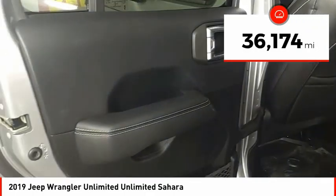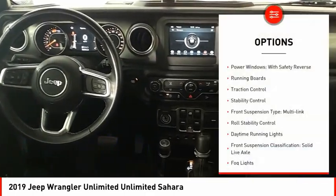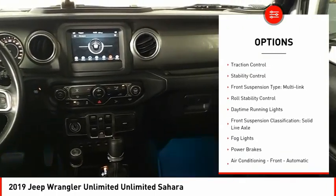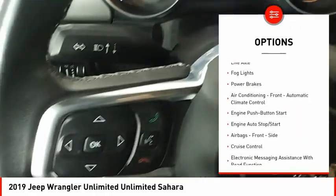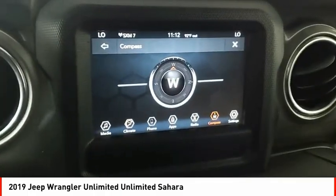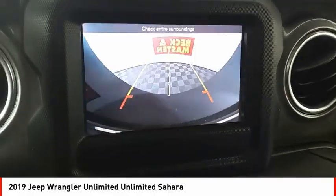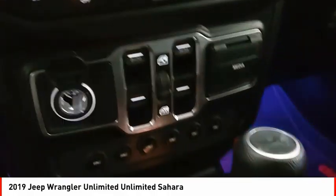This vehicle has less than 40,000 miles. Here are some of this vehicle's great options: power windows with safety reverse, running boards, traction control, stability control, front suspension type multi-link, roll stability control, daytime running lights, front suspension classification solid live axle, fog lights, and power brakes.